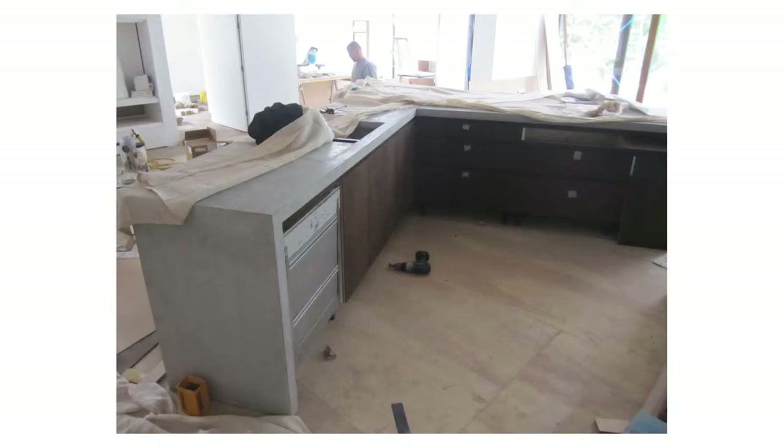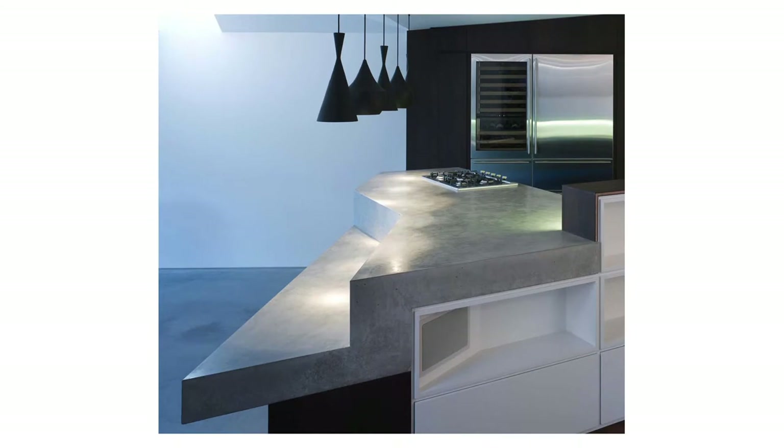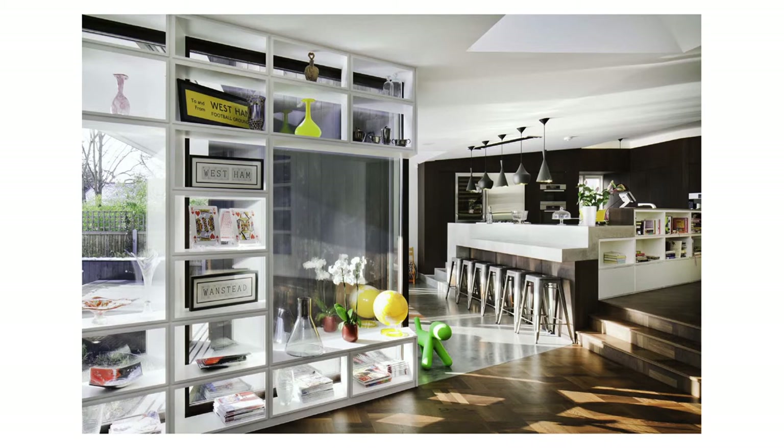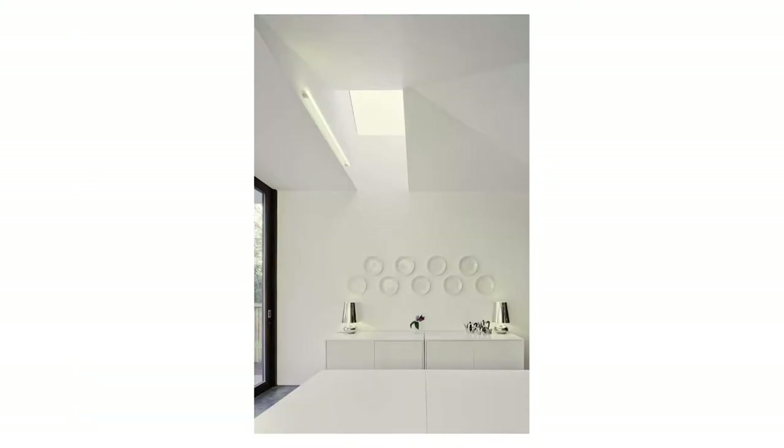Here's the kitchen island from the other side. The polishing process probably took about a day, and then they come back about two weeks later and do another polishing and then sealing after that.